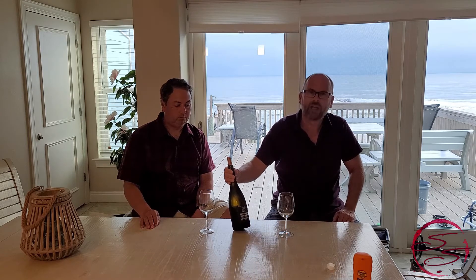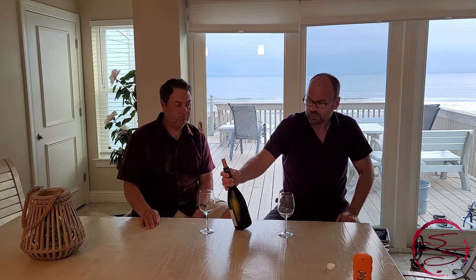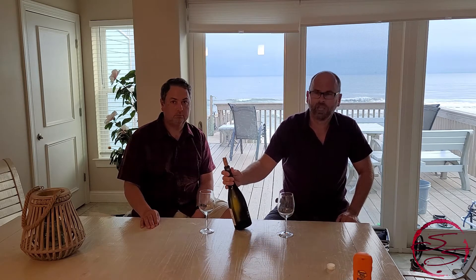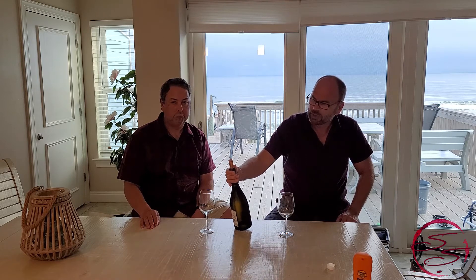I thought Chardonnay probably, but a lot of the California Chards, even the ones I like, tend to be a little on the oaky side and the oakiness tends to take over in my opinion. So I wanted to look for more of a French Burgundian wine, which is what we've got here today. We've got a white Burgundy — it is from Chassagne-Montrachet.